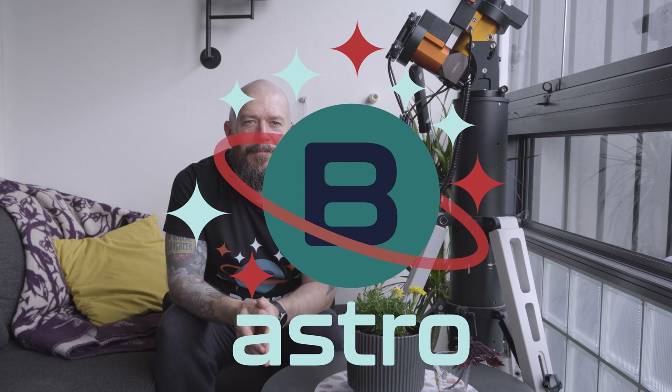Before we wrap up, I want to extend my sincere gratitude for joining me on this journey. If you found this guide helpful, I would be thrilled if you could support the BoltLateAstro channel by subscribing and giving this video a thumbs up. Your support means a lot and helps us continue creating valuable content, including reviews, guides, and captivating astrophotography sessions. By subscribing, you stay connected with our community and never miss future videos. Together, let's explore the wonders of the universe and share our passion for astronomy. Thank you for watching — clear skies and keep looking up at the night sky.